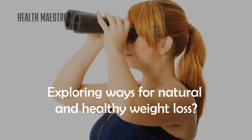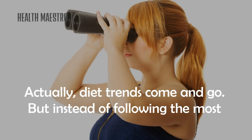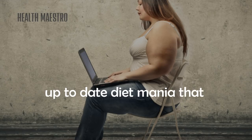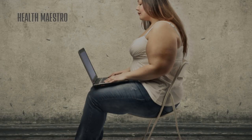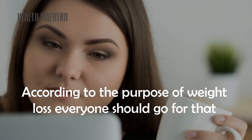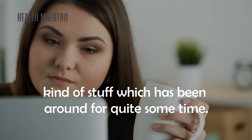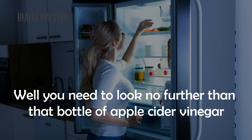Exploring ways for natural and healthy weight loss — diet trends come and go. But instead of following the most up-to-date diet mania that promises fast weight loss, everyone should go for something that has been around for quite some time.